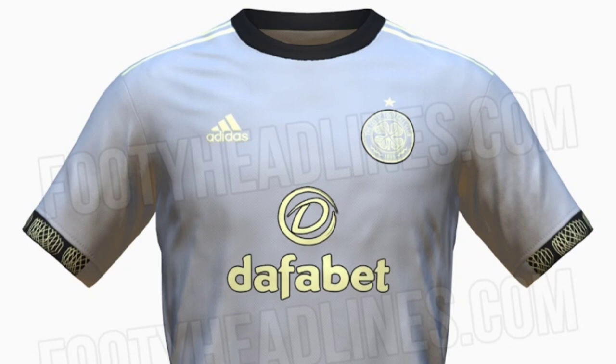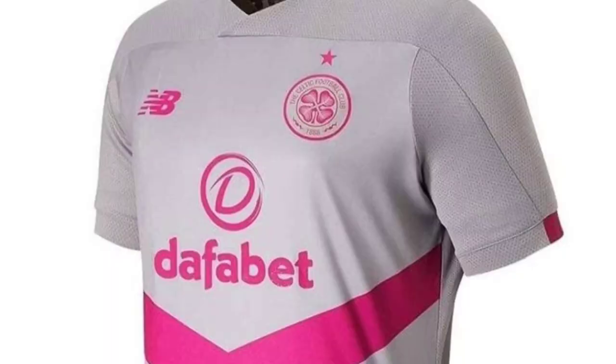So let's talk about the third kit — it's grey and yellow. Strange colours. The last time we had a grey jersey was that dramatic grey jersey with the pink V going up it from the 2019-20 season, New Balance's final year at Celtic.